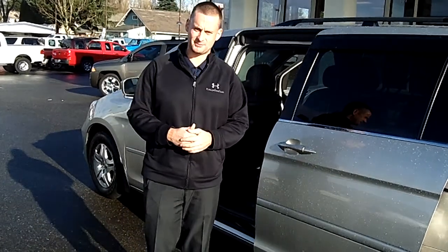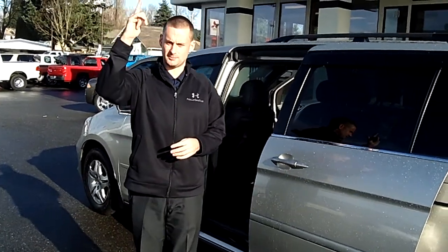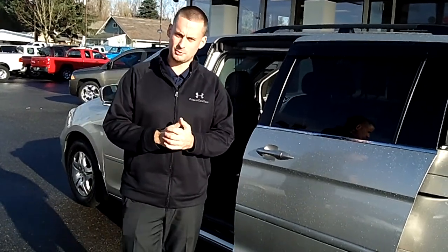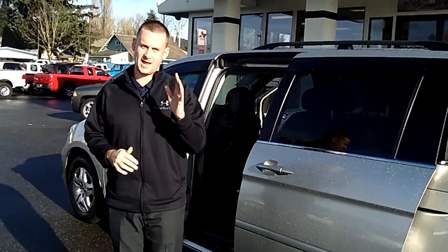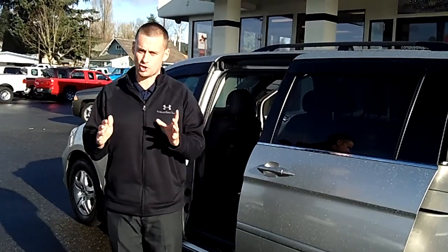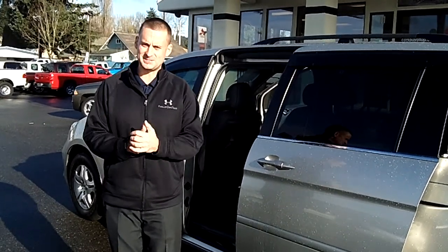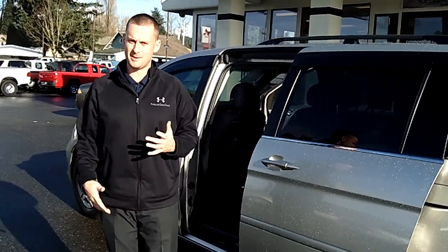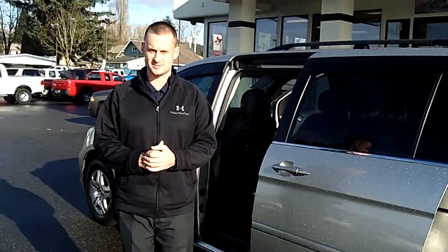Come on down, check it out, take it for a test drive today. Feel free to call me personally at the number you see at the top of the screen, or any of our educated sales staff. You are more than welcome to email with any questions, or click on any one of the links at the top of the page to check out the rest of our inventory at carspuyallup.com. Give us a call today for your special discounted internet price. Make it a great day and we look forward to earning your business. Thank you.